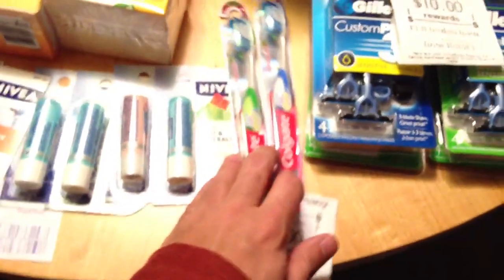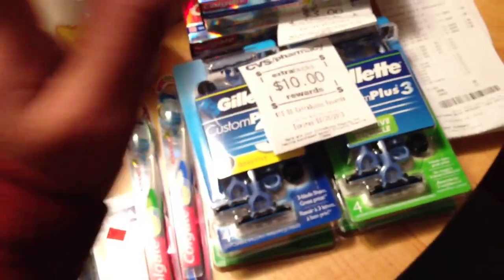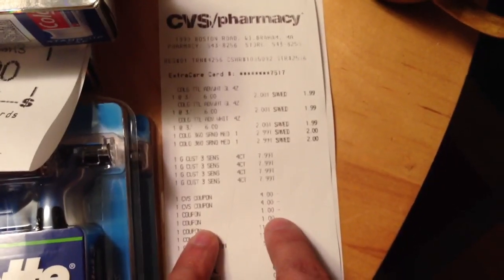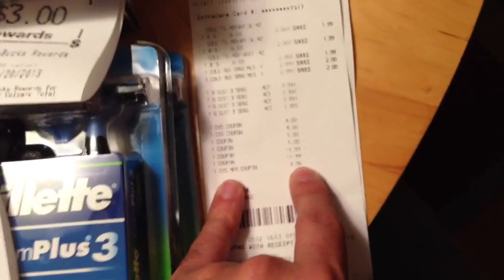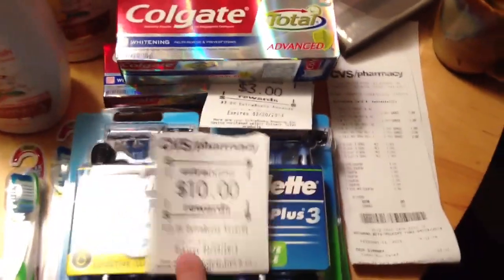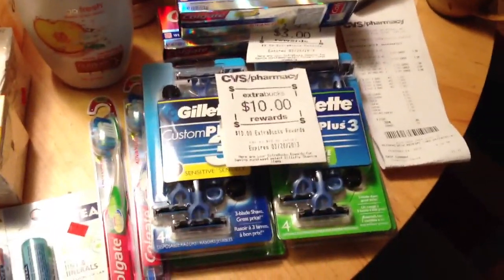I didn't use any coupons on some items — I was willing to sacrifice some ECBs there. The total was around $50-something. I used two $4 off of $20 coupons, the $1 off on the Colgates, and the two $11.99 BOGOs that deducted. Then I had a $10 ECB which auto-adjusted down to $9.96. I paid zero out of pocket and made back a $10 ECB, $3 for the total Gillette spend, and $4 for the Colgates — a $7 money maker, plus I got my $10 ECB back.